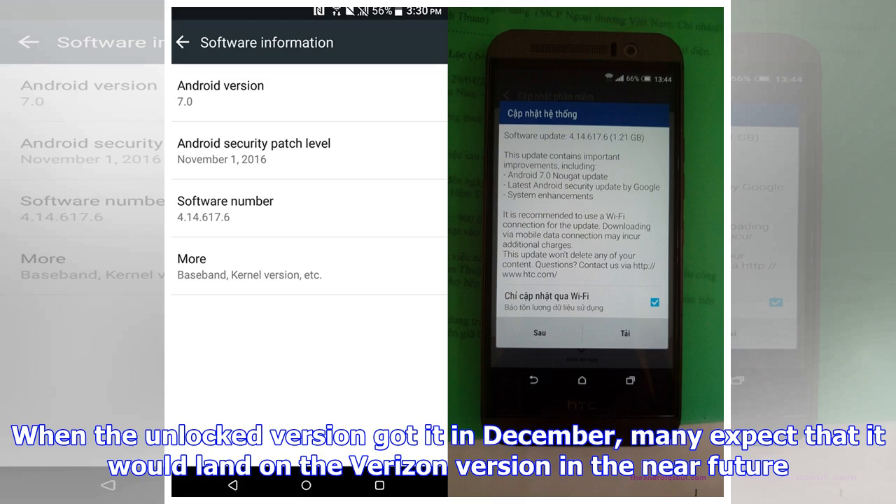Filed in cell phones. Read more about Android 7.0 Nougat, Android updates, HTC One M9, and Verizon. Source: Risen Wireless.